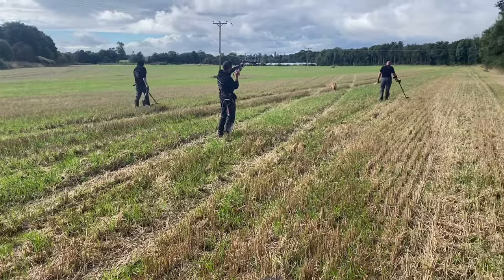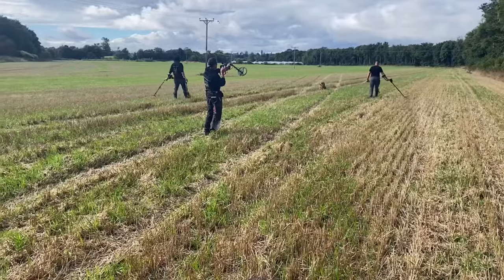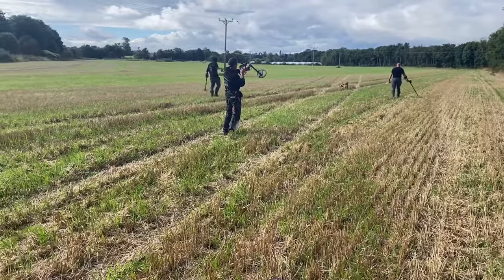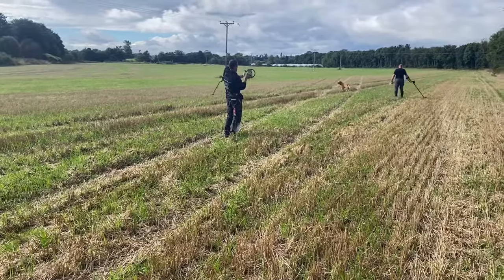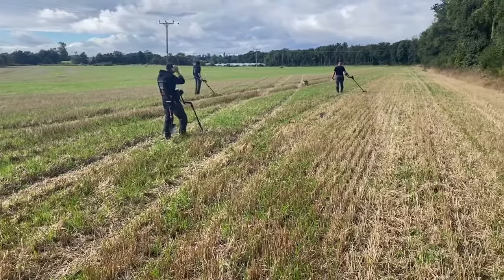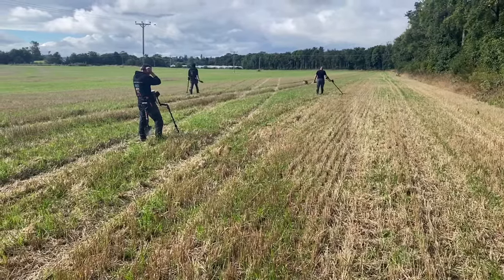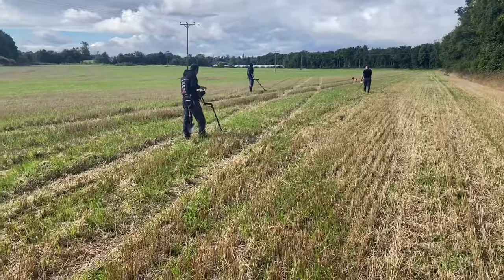Welcome back to Perthshire in Scotland and the Scottish Detectorists. On the left hand side going in behind is Martin, nearest to me is Peter, and on the right hand side we've got Paul, and a little dog running about is Lexie, Martin's dog.